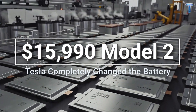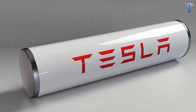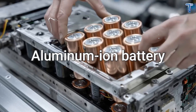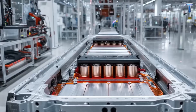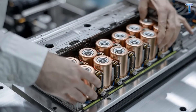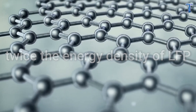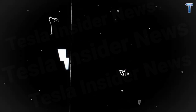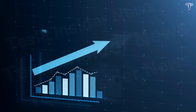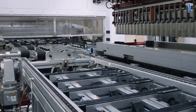Why did Tesla completely change the battery in the Model 2? If cost was the first revolution, the battery became the second — and the far more daring one. Tesla didn't just improve its chemistry; it abandoned the old formula, switching to a new aluminum-ion battery — lighter, stronger, and cheaper to produce. Aluminum-ion batteries have almost twice the energy density of LFP, around 500 watt-hours per kilogram, while being 30% lighter and 40% faster to charge. They don't rely on lithium, a material whose cost has surged by over 40% in three years, giving Tesla a massive edge and reducing dependence on Chinese suppliers.